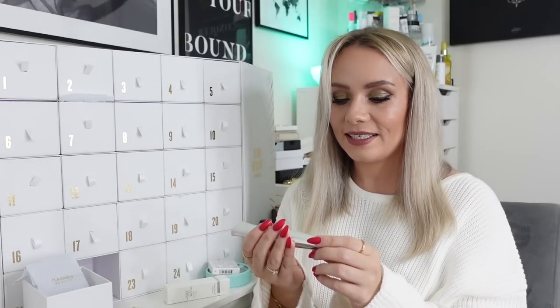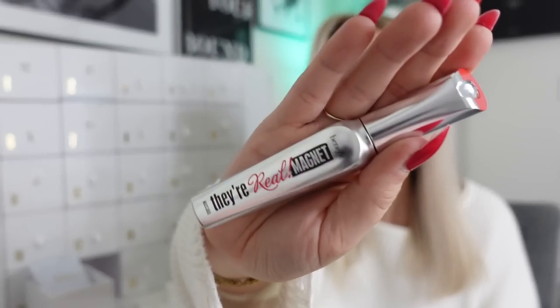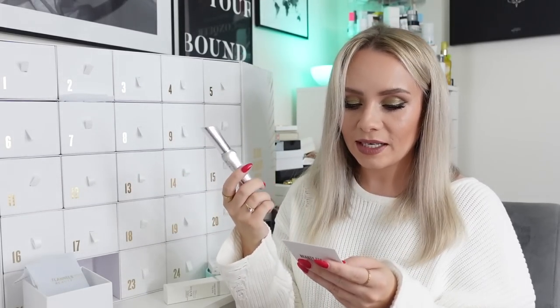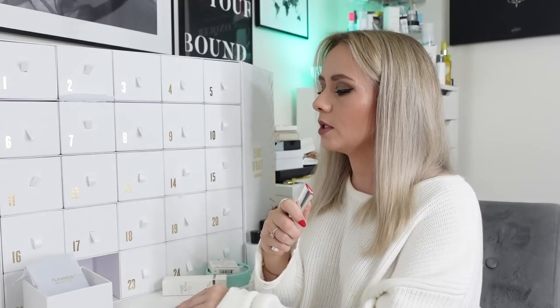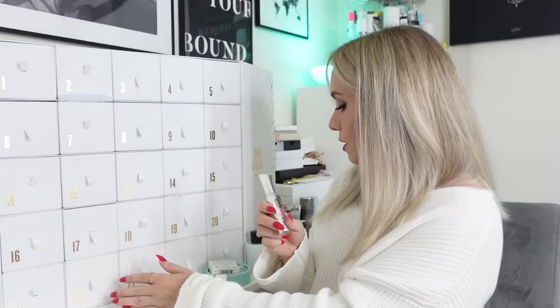Day twenty-two, almost at the end. We've got a mascara from Benefit - it's the They're Real Magnet Mascara. This is a full-size product. The card says 'we've said it a hundred times - yes, they're real! Volumising, lengthening and curling, it's no wonder this mascara is a cult classic. The unique wand reaches lashes you never knew you had, while the jet black formula intensifies the eyes for a long-lasting, smudge-proof finish.' I've actually never tried this one. That's the second full-size mascara we've had in the calendar, which is a bit unusual.